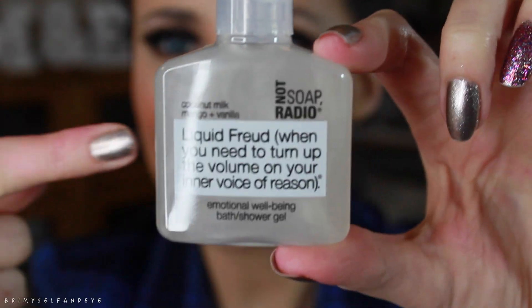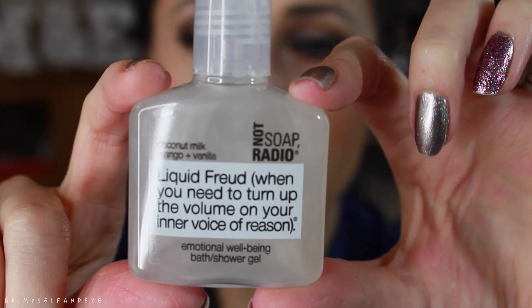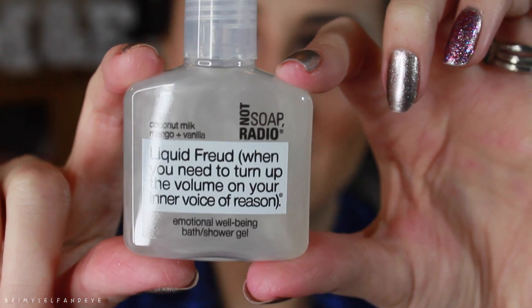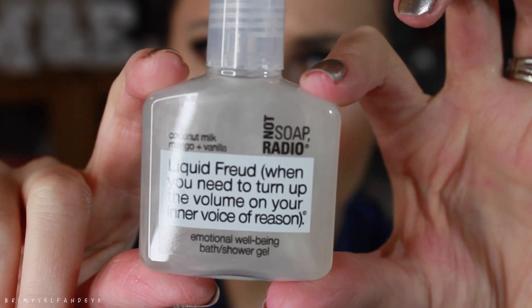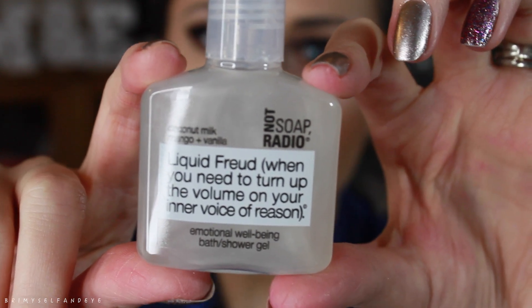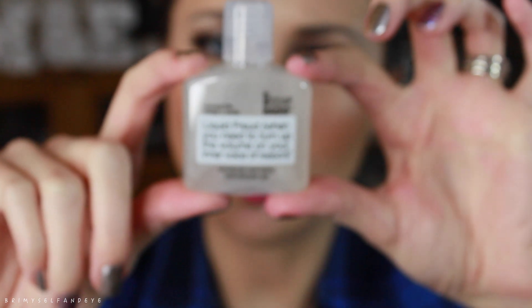Next I got — I don't even know if I'm going to use this but it's too funny — this is 'Liquid Freud: When You Need to Turn Up the Volume on Your Inner Voice of Reason,' an emotional well-being bath and shower gel. I'm a psychology major so I love this! It's got coconut milk, mango, and vanilla. The back says when the road to emotional stability seems full of speed bumps, it's time to earn your PhD in hydrotherapy. I'm so excited to try this out!